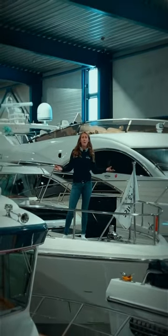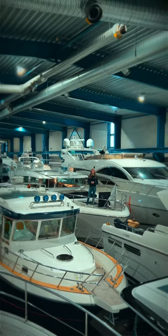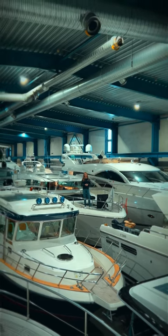We have everything from powerful jet skis, small electric boats, to leisure boats like Nordstar, Delta, Nimbus, Atsimut, Targa, and more.